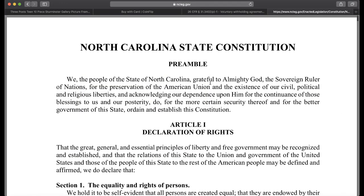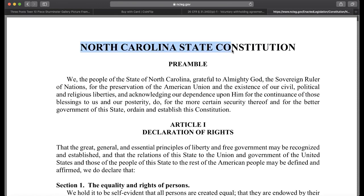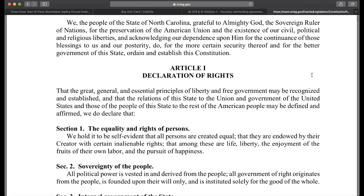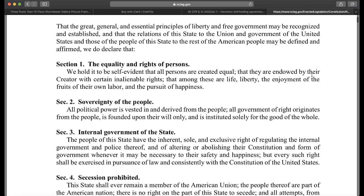This is North Carolina. I'm going to read this — the North Carolina State Constitution preamble. And you notice it says North Carolina State Constitution, not the state of North Carolina. But you also notice this is in all caps, so this constitution in particular is probably the corporation constitution. Let's go in here and see how they are violating your rights by forcing you into an agreement under the W-4 when you get these lock-in letters.